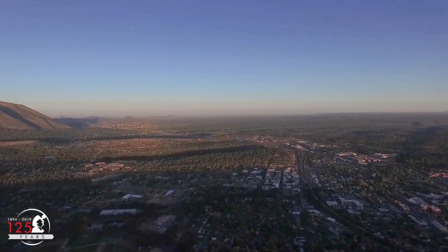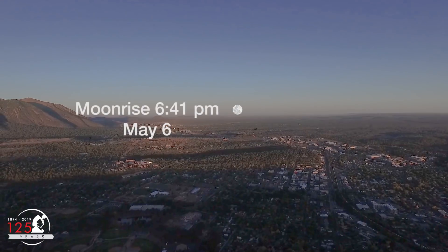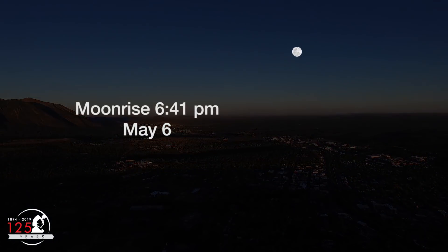As seen from Flagstaff, Arizona, the moon rises due east on May 6th at 6:41pm. Astronomical full moon, or syzygy, occurs 9 hours after moonrise here in Arizona, at 3:45am on the morning of May 7th.